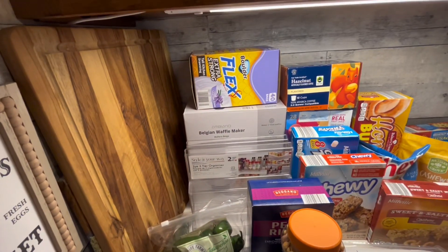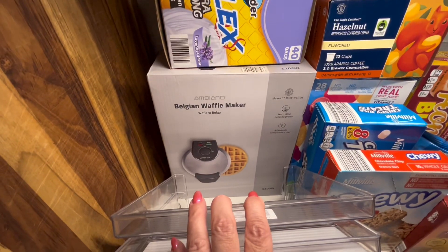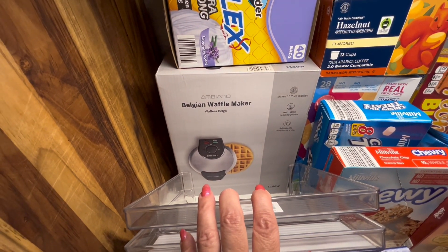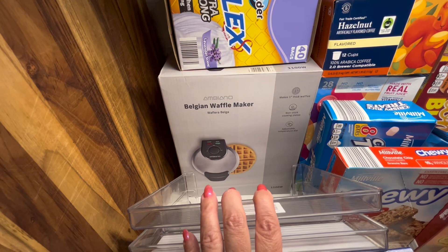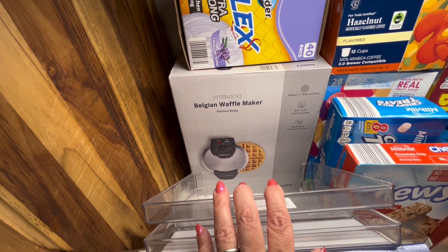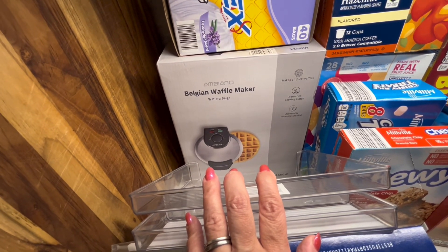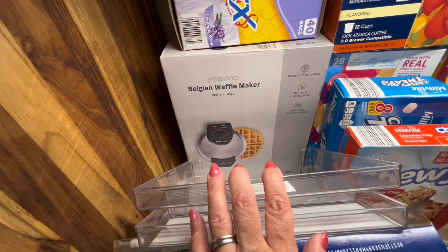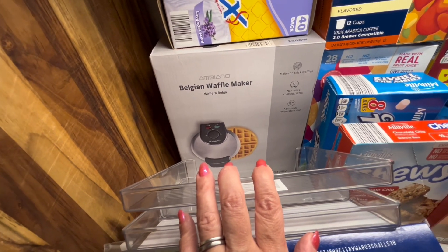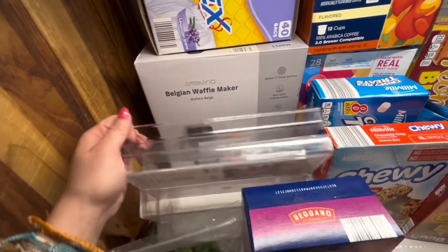I needed trash bags and this Belgian waffle maker was reduced down to $11. It's a Christmas gift for my youngest son's girlfriend. She loves breakfast — I give all the boys cash every year a set amount but I always give them extras in their bags, so this is one of her extras this year.